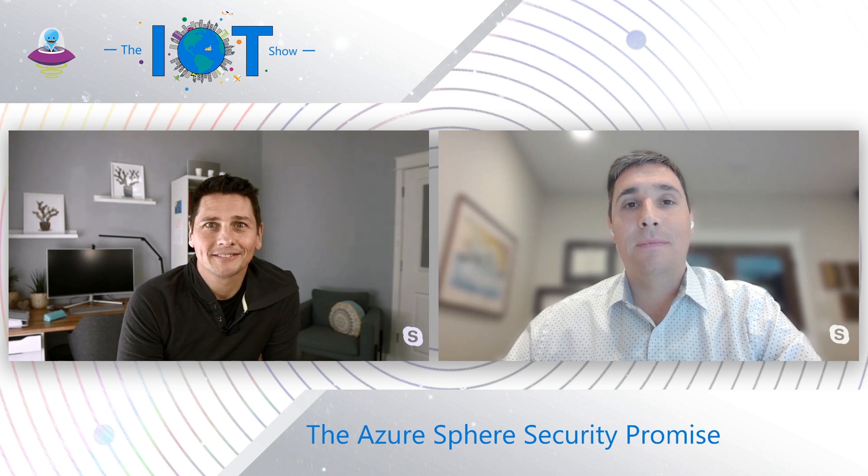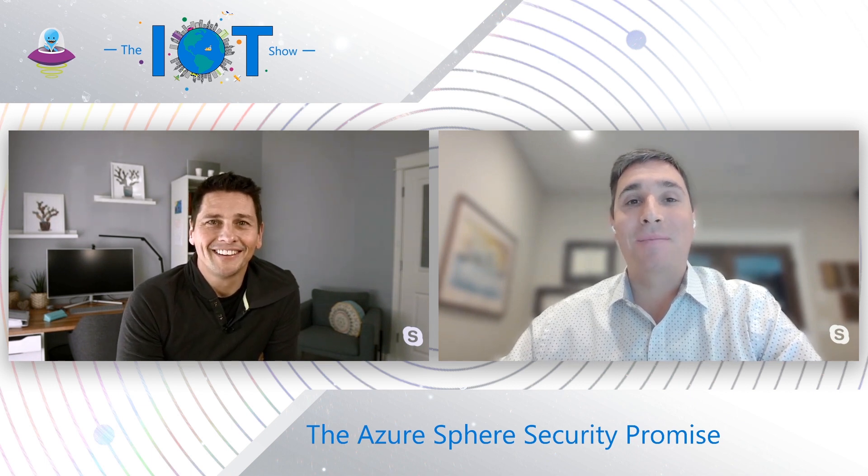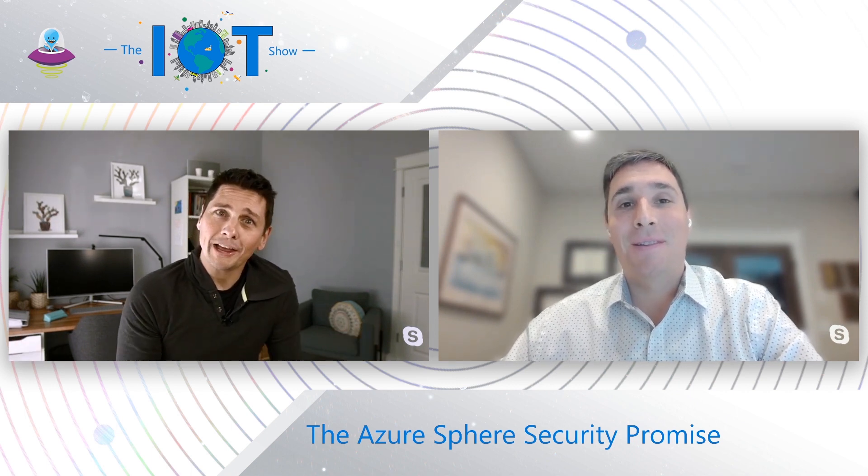Ed, thanks for joining us on the show today. I'm happy to be back. My name is Ed Lightingale. I'm the Director of Engineering for Azure Sphere. I've been with the product basically since its inception, and I'm here to talk about the Azure Sphere security promise and how Azure Sphere differentiates when we talk about defense in depth and security with IoT.